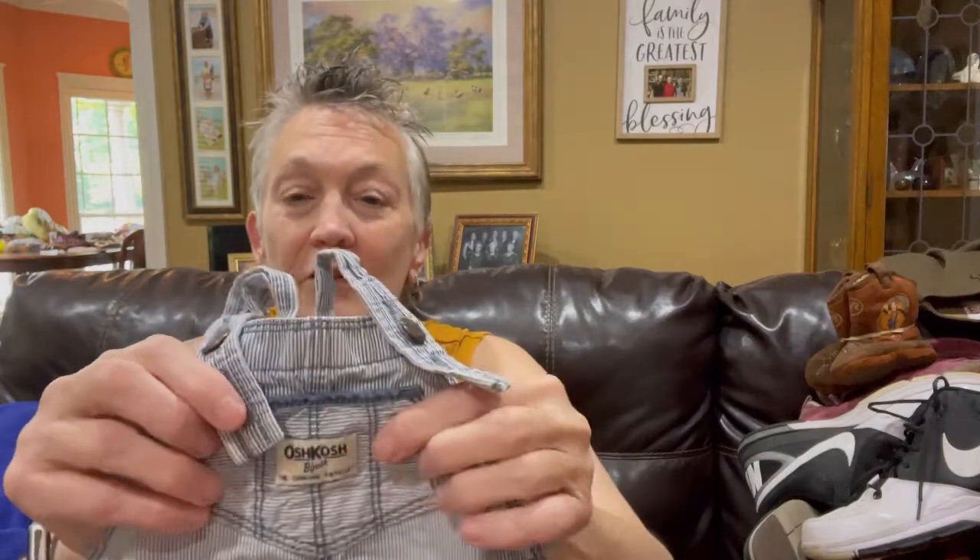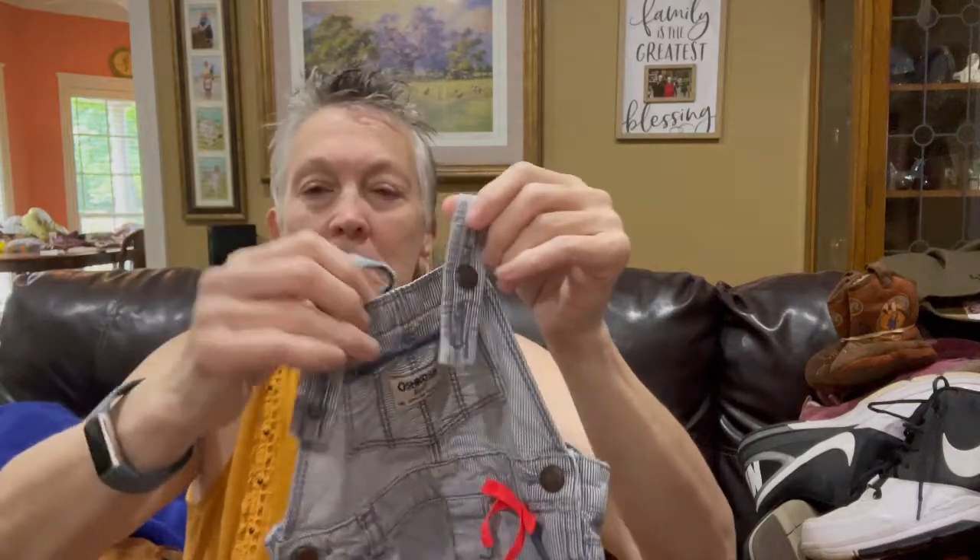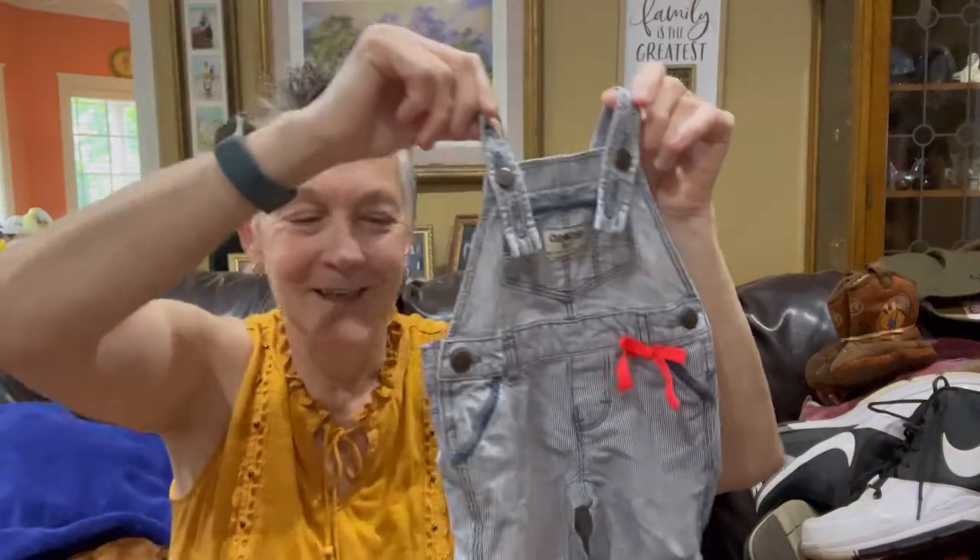This is just a cute little Oshkosh railroad stripe overalls — I think a girls' six months, because they've got that cute little ribbon. At first I thought somebody just put that on there, but if they did, they're a pretty darn good seamstress. I'll probably list this for about $12 to $15. It weighs next to nothing, so I had to get it.